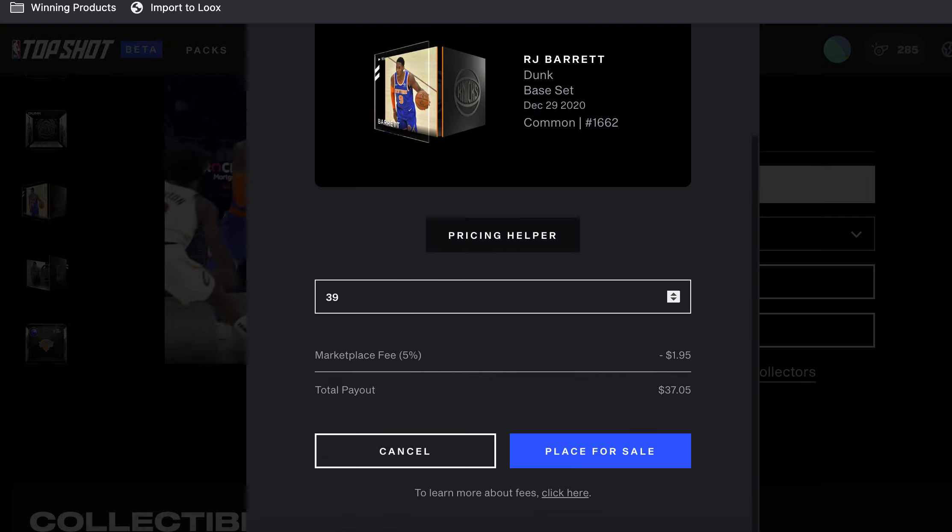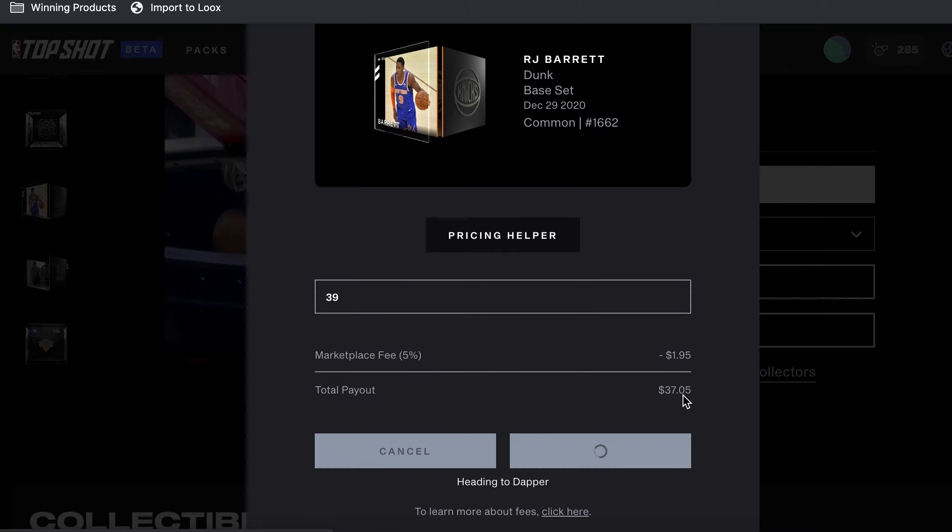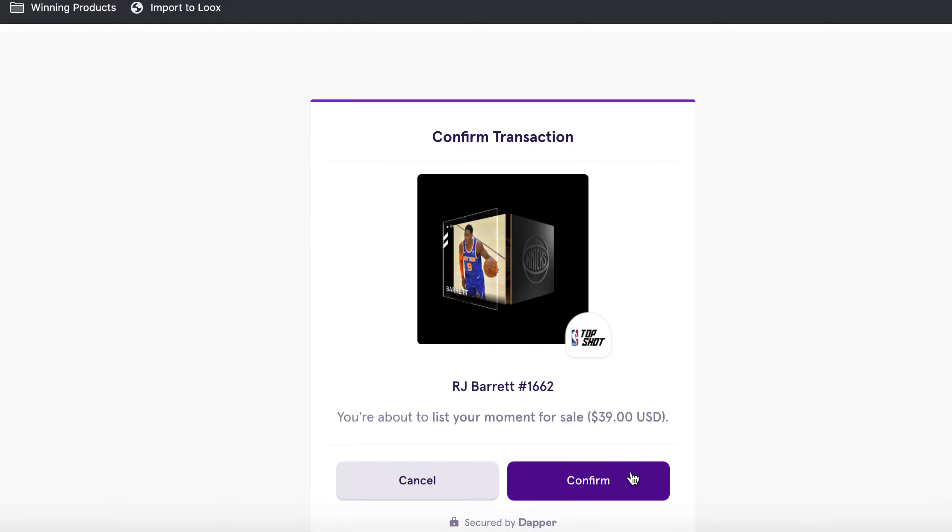I just got done opening a bunch of packs. I still got more to open, but I've got this RJ Barrett out and I thought now is probably a good time to make a quick video about how to go through and put your moments up on the marketplace — not just how to list them, but how to figure out what price to put them at.